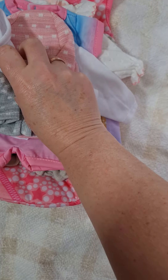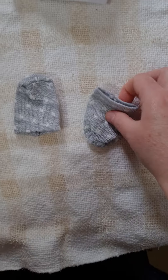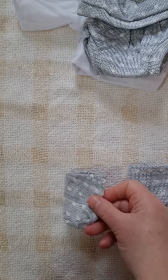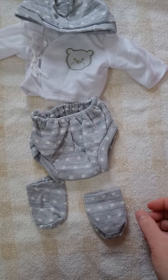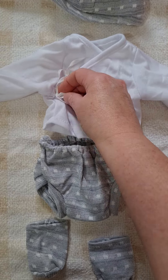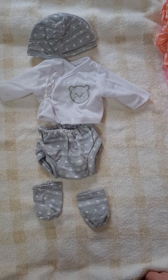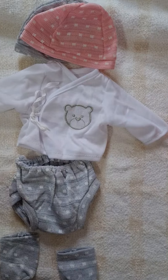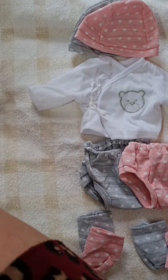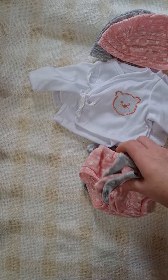I've got two of these sets. This is the gray version - it's got little booties that can also be used as mittens, a little nappy cover or pants, a little bear top tied at the front, and a matching hat. I've got a pink version as well, so these would be good for twins. They look really good together.